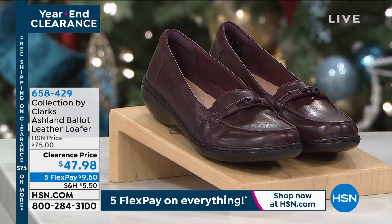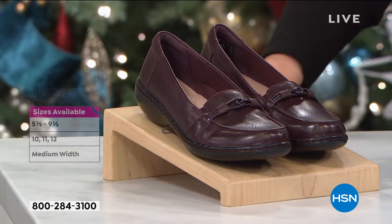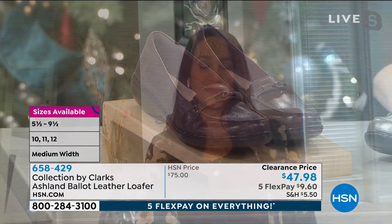Sizes five through twelve, medium and wide width. Our special guest is Michelle Protano, and she's standing by to tell us more about this fabulous brand.